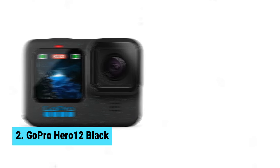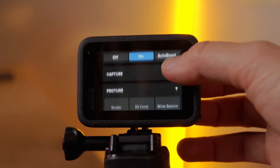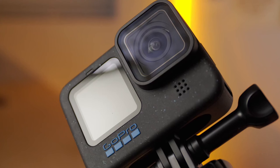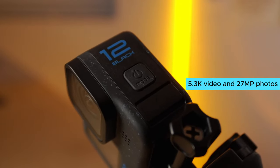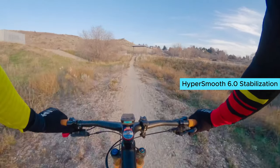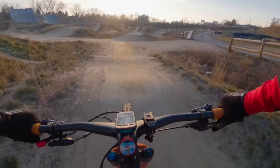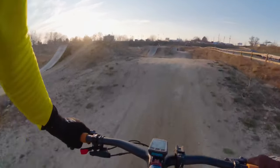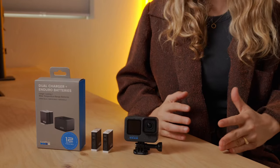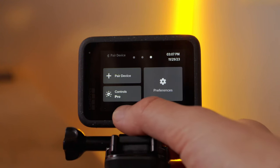Number 2: GoPro Hero 12 Black. If you're in the market for an action camera that delivers top-notch image quality and stabilization, the GoPro Hero 12 Black is the one for you. The high dynamic range feature sets this camera apart, capturing vivid details in both shadows and bright light for dynamic footage that looks true to life. The 5.3K video and 27MP photos ensure that every shot is crisp and stunning, giving you incredible image quality for your vlogs. The Emmy Award-winning HyperSmooth 6.0 stabilization is a game-changer, providing silky smooth footage even in the shakiest of situations. Whether you're biking, skiing, or running after your kids, this camera will keep your footage steady and professional-looking. With its rugged and waterproof design, you can take the Hero 12 Black on any adventure without worrying about damaging it. One of the standout features is the ability to capture still photos from your videos using the GoPro Quik app, allowing you to get the perfect shot every time.